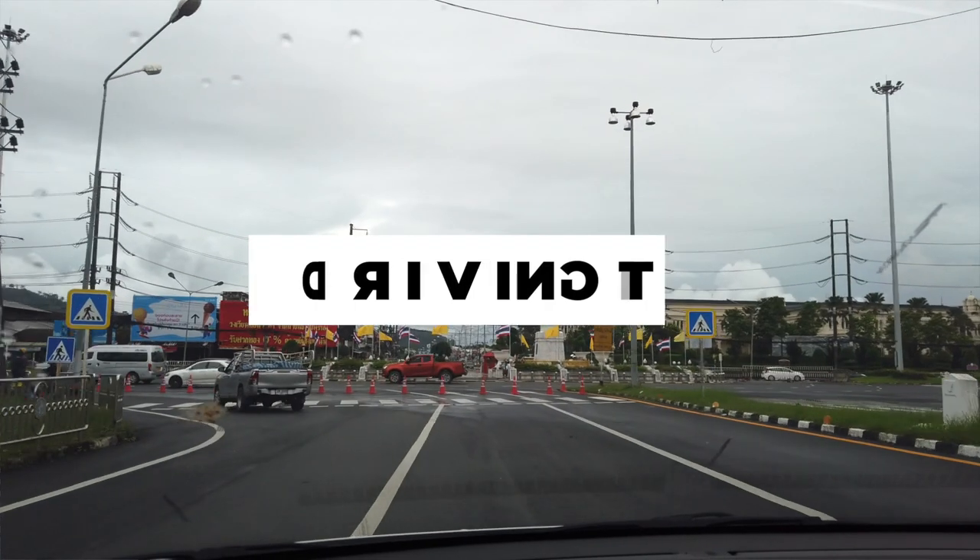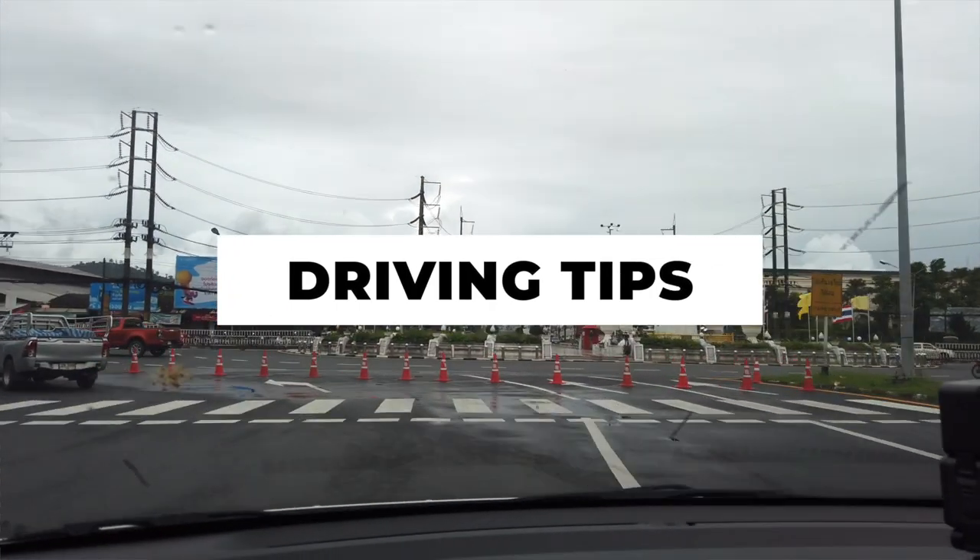When you're out driving, you should have these items with you at all times: your driver's license, your international driver permit, your passport, and your rental agreement — which we just kept in the glove box the whole time.